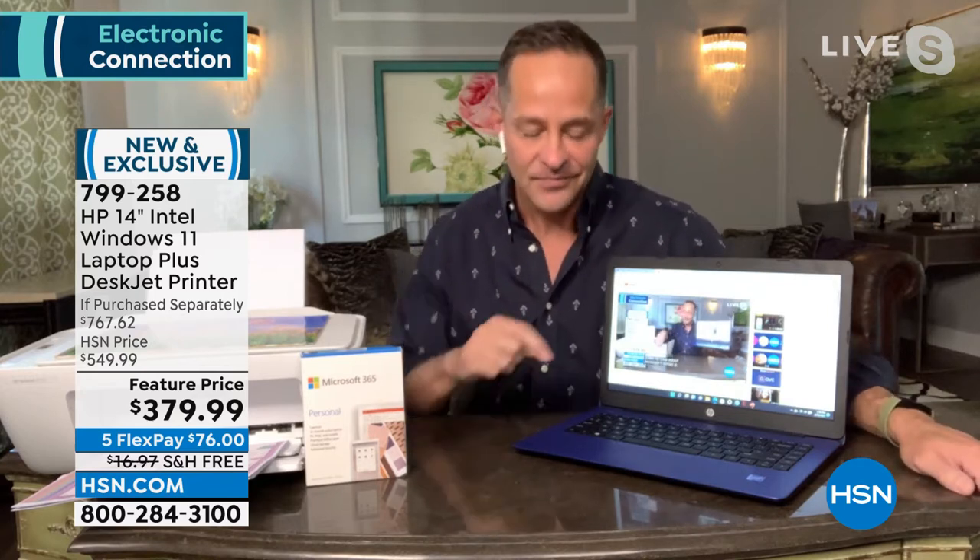Number two: the battery life. How long is the battery life on your computer at home — two, three, four hours? This is an 11-hour battery life. It is almost industry-shattering. That means you don't have to worry about whether you've charged your computer, or fight for one of the few plugs at the library or coffee shop. You have an 11-hour battery life.